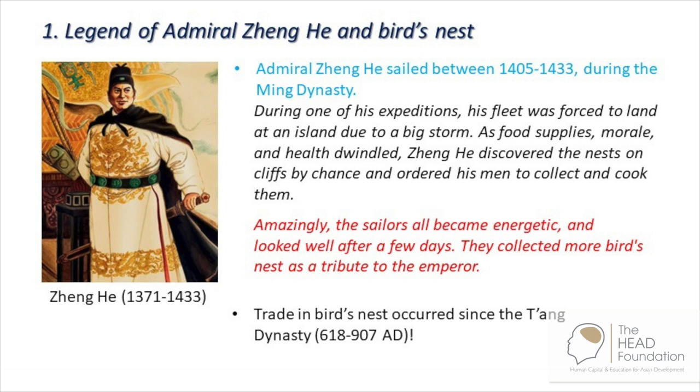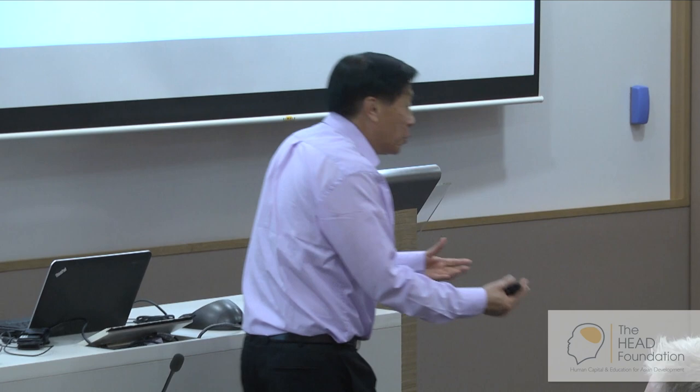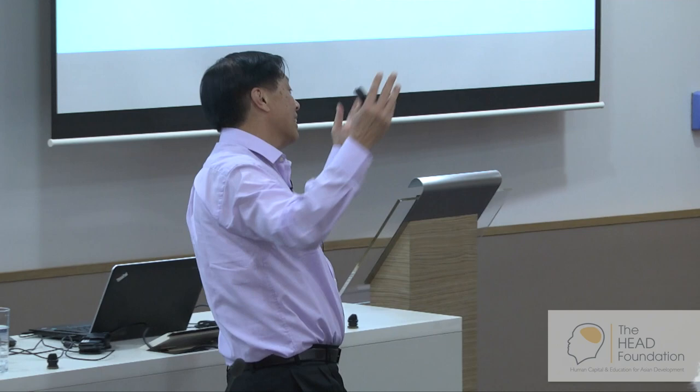Maybe his sailors had not eaten when he came to Southeast Asia — somewhere in Borneo or places like this. He saw those bird nests on the cliff, and naturally he would tell the sailors to go and collect. The legend says that they took some of the bird nests and then their health improved tremendously.